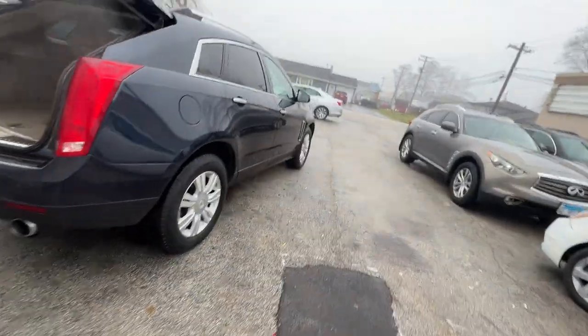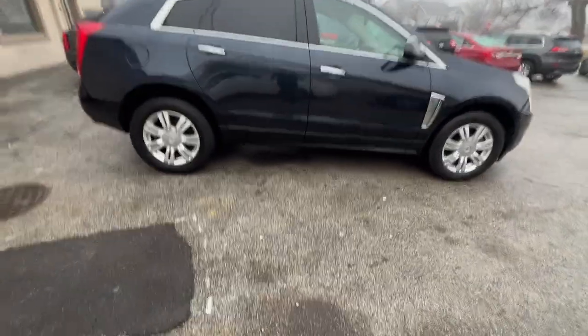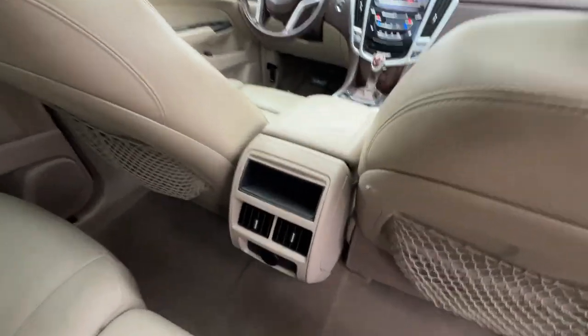Coming around the passenger side, it's in excellent condition. We just got it, so we're finishing the safety inspection. It has really nice beige leather interior, rear air and heat vents, and a powered sunroof. There's your fold-down capacity.